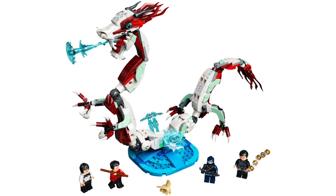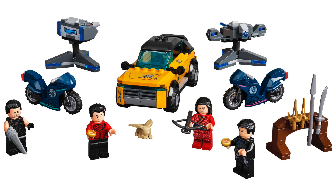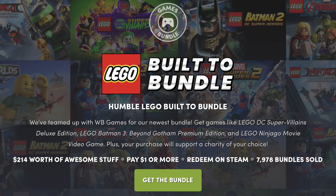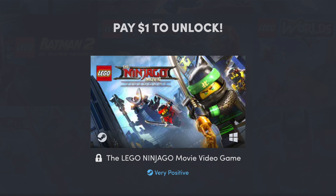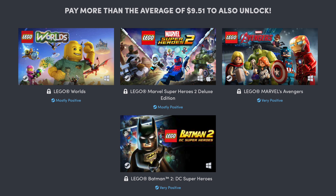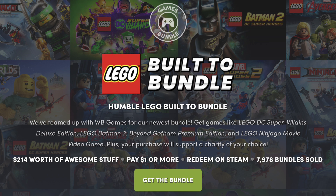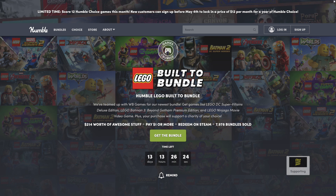Overall, I'm super excited for these new sets and after the trailer I'm really excited to see the movie. Next up, over at Humble, there's a great new LEGO video game deal called LEGO Built to Bundle. For just $1, you can get the LEGO Ninjago Movie video game for Steam. If you pay more than the average, you'll unlock four more games, including the deluxe edition of LEGO Marvel Super Heroes 2. And if you pay $10 or more, you'll unlock the deluxe edition of LEGO DC Supervillains and the premium edition of LEGO Batman 3: Beyond Gotham. You get a great deal and your purchase helps support a charity of your choice, and using my link also supports the channel.